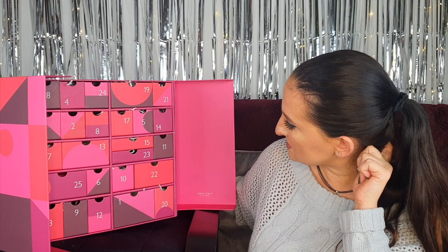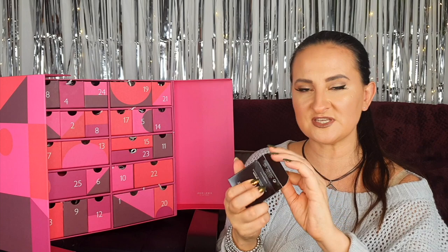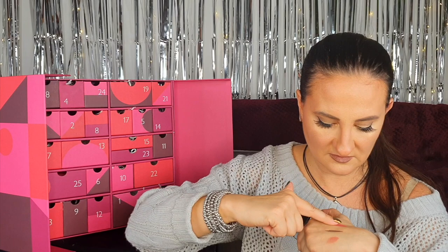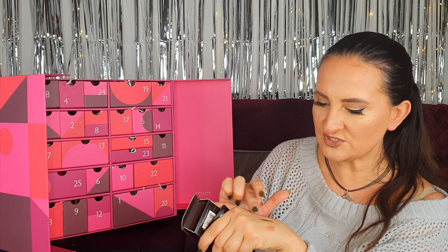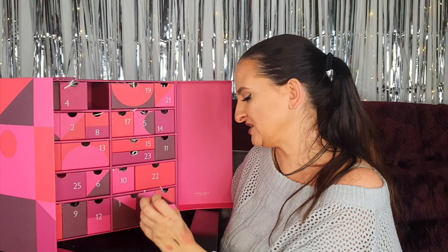Day twenty-three: we have a Laura Mercier product — looks quite big, 6 grams, full size. This is their Blush in shade Pomegranate. Let me swatch it — it's quite intense. For some skin types it might be a little bit too dark, but it blends nicely and would give you proper flushed cheeks. It's definitely not universally flattering — it's on the more intense side of the spectrum.